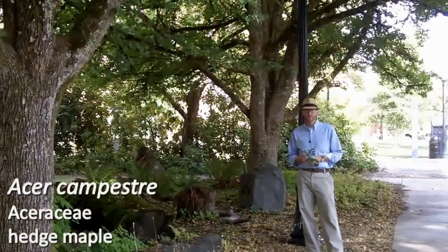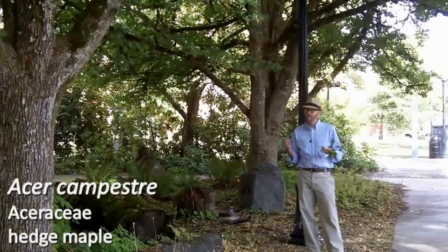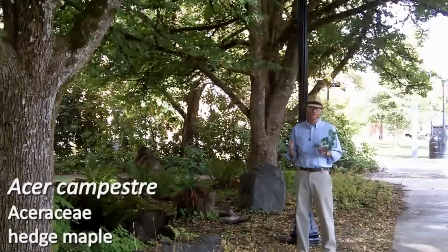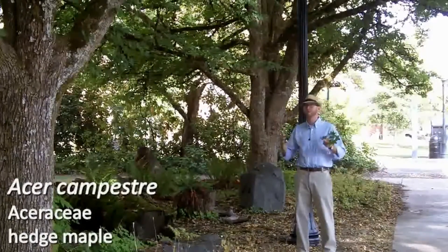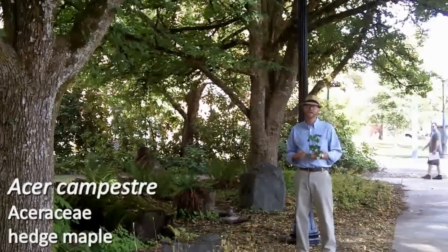Next is number 34 on your list. This is Acer campestri. The common name of this maple is hedge maple. I really, for the life of me, can't understand why it gets named hedge maple. Perhaps in other countries it's used more as a hedge and pruned as a hedge. But as you can see, I'm standing underneath a line of about six hedge maples, and they're not hedge-like at all.